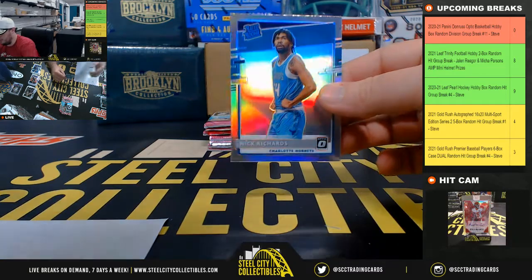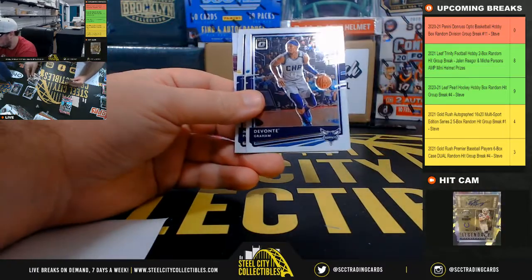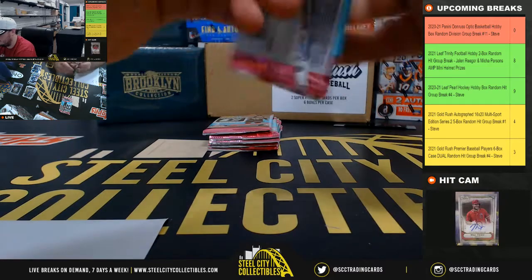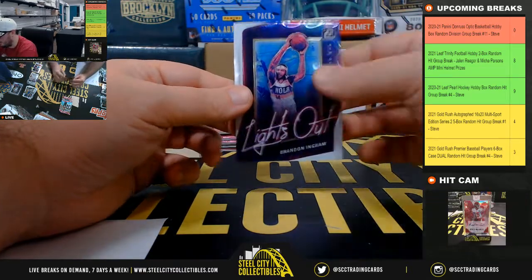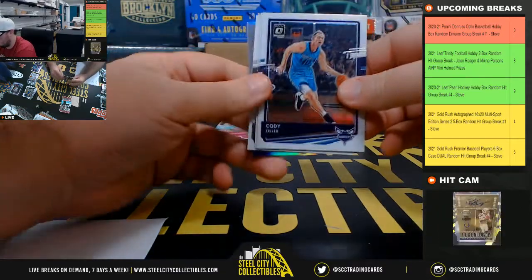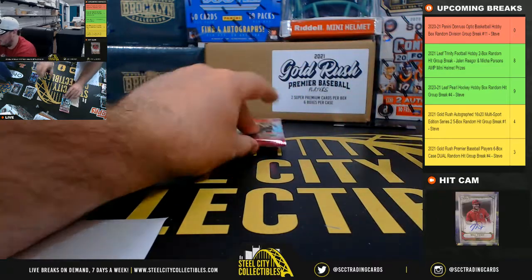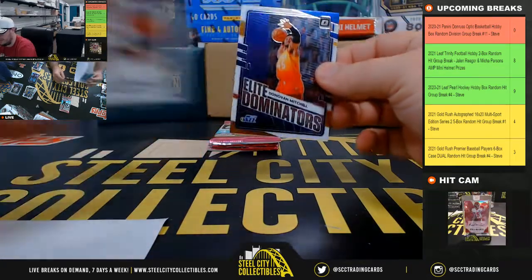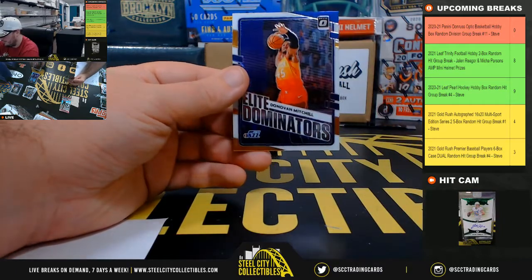Elite Dominators, Jokic. Degenerated rookie, Nick Richards, holo rookie. Reigning Threes, Bogdanovic. Jameis Ramsey rated rookie, lights out Brandon Ingram. Lights out holo, Paul George. Rated rookie, Cassius Stanley. There are actually two cards here — it's Zion and Jackson Hayes. Elite Dominators, Donovan Mitchell.